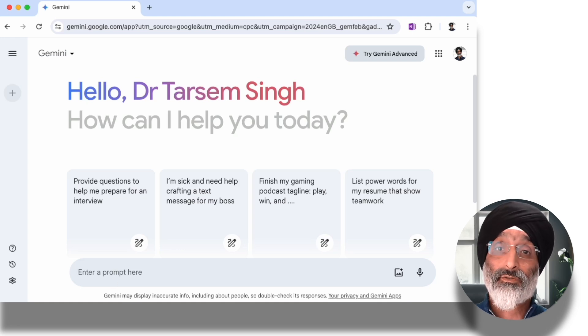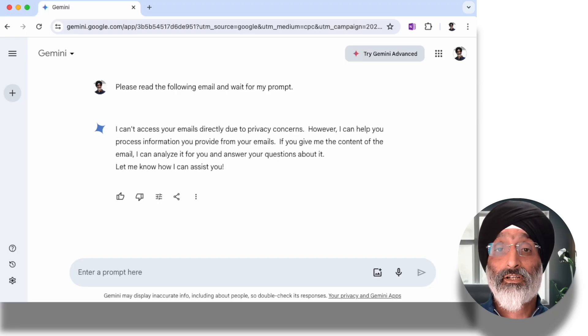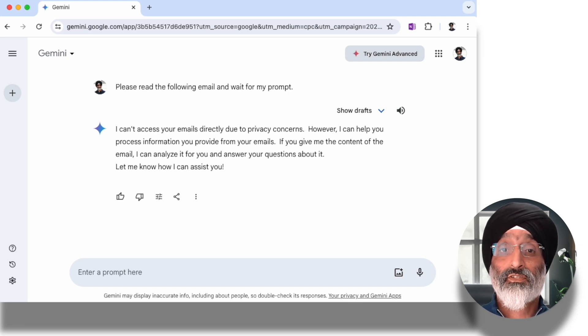What I like is I can now start having a conversation with the AI to respond to this message. So first off, I'll say: please read the following email and wait for my prompt. Gemini responds saying: I can't access your emails directly due to privacy concerns. However, I can help you process information you provide from your emails. If you give me the content of the email, I can analyze it for you and answer your questions about it.